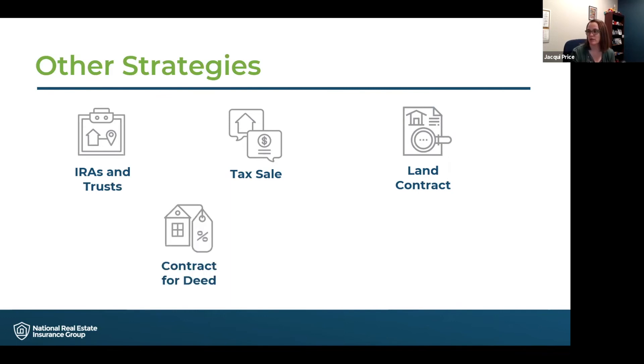Contract for deed is another creative investment strategy that NREIG can insure. This is where the buyer agrees to pay the purchase price of the property in monthly installments and immediately takes possession of the property. We want to make sure that we insure it until the title is moved to the buyer. Once the buyer owns the location, they will need a homeowner's policy. But until that is completely done, you need an insurance solution for those contract for deed locations, and NREIG can provide that for you.